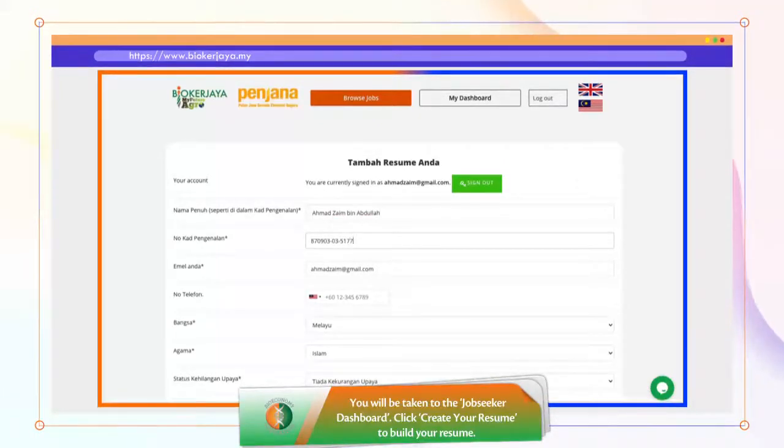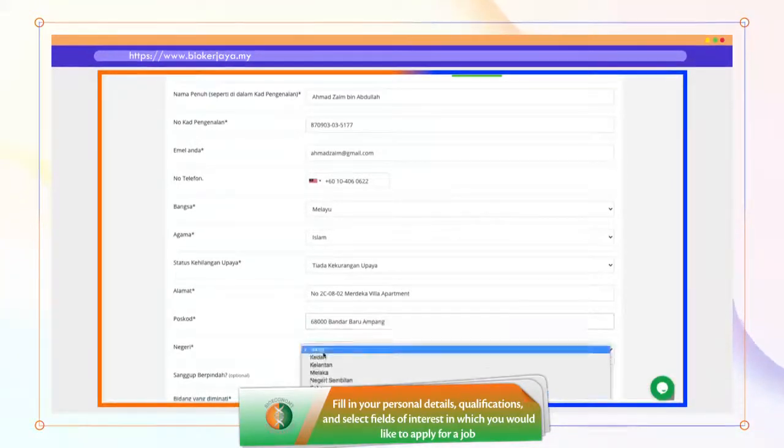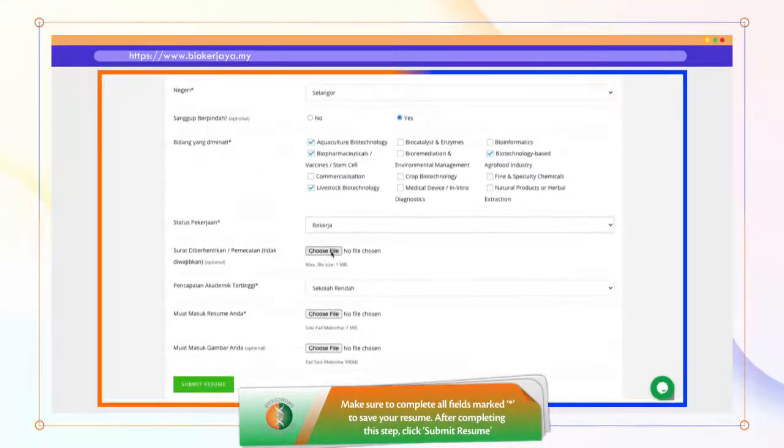Anda akan dibawa ke halaman Job Seeker Dashboard. Klik Create Your Resume untuk membuat resume anda. Isikan butiran diri, kelayakan anda dan bidang kerjaya yang diinginkan. Pastikan anda mengisi semua maklumat bertanda bintang dengan lengkap untuk menyimpan resume anda. Setelah selesai, tekan butang Submit Resume.